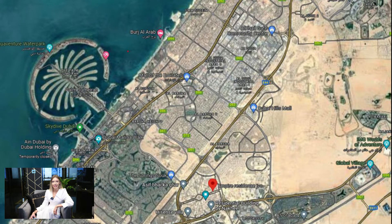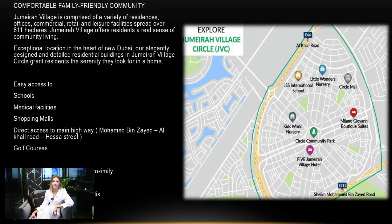Empire Residence is located in Jumeirah Village Circle in the heart of Dubai. You will have easy access to schools, medical facilities, shopping malls, and direct access to main highways: Mohammed bin Zayed, Al-Khail Road, and Hessa Street.